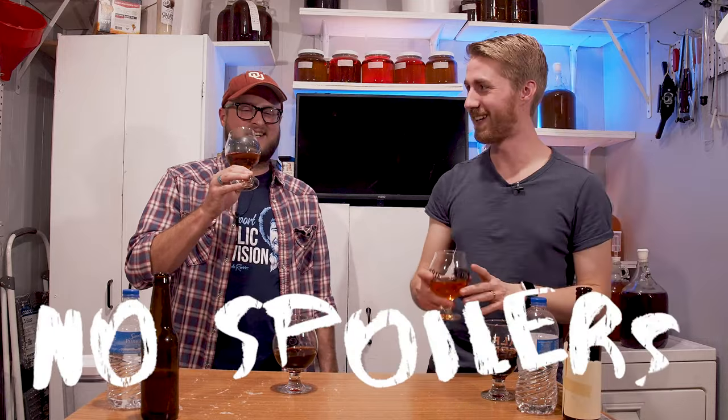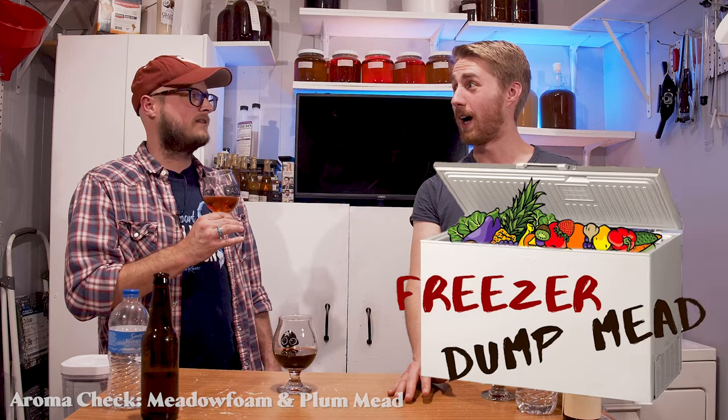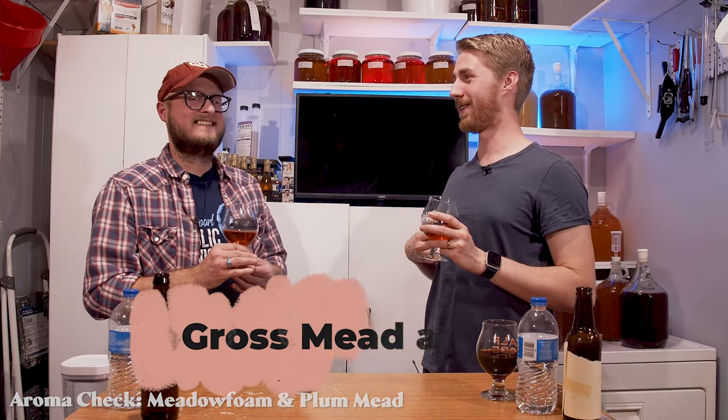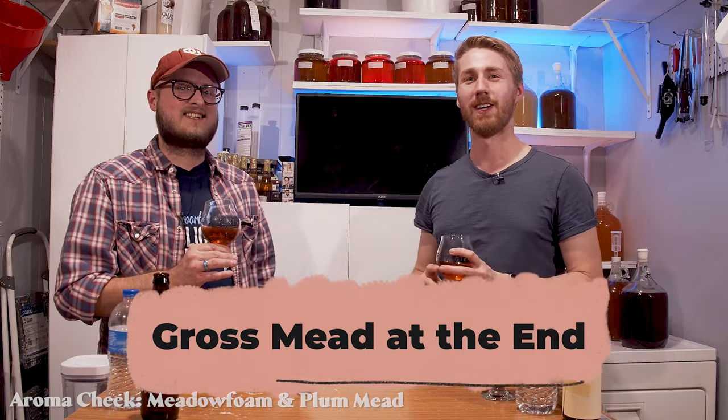That is a really interesting aroma — no spoilers yet. I get like strawberry, banana, fruity... maybe not those exact fruits. I'm just getting a bright fruitiness. Do you remember that fruit cocktail mead you made? I found a bottle of it — that will be the finale of this video. Stay tuned for the very end.